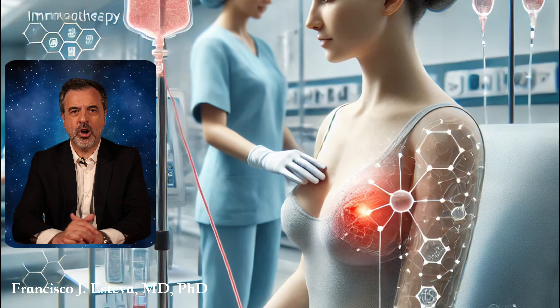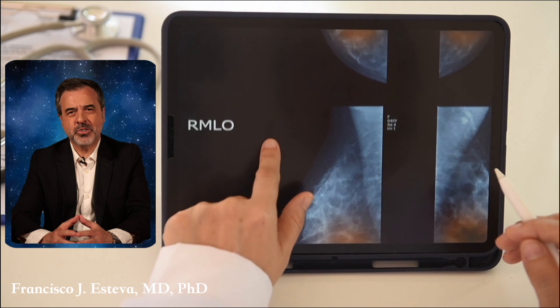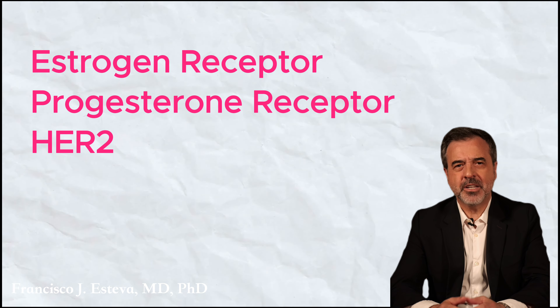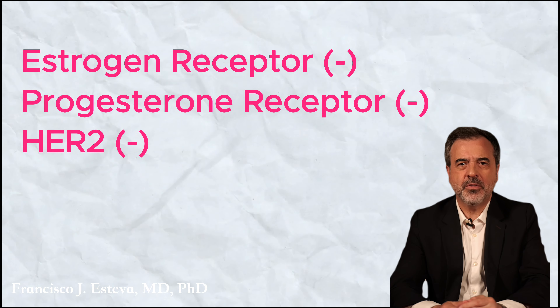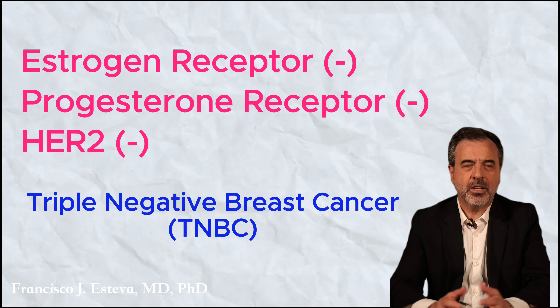Imagine if your own immune system could be harnessed to fight cancer. This is the promise of immunotherapy. When a patient is diagnosed with invasive breast cancer, the tumor is always tested for several biomarkers. These include the estrogen receptor, the progesterone receptor, and HER2. If all three markers are absent, it is classified as triple negative breast cancer, or TNBC.